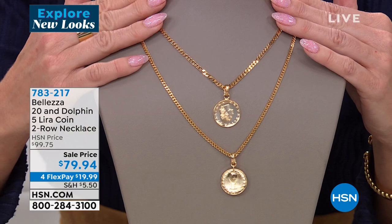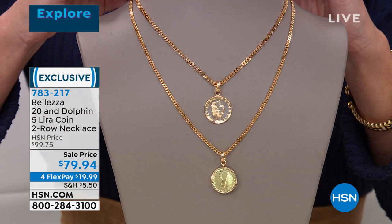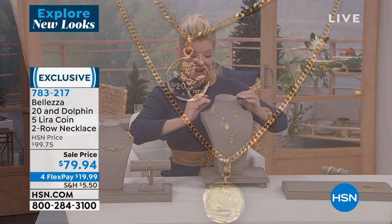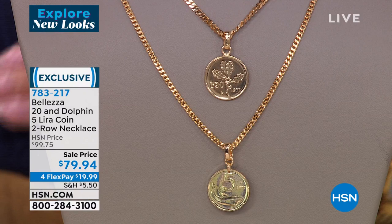We did a little quick preview on this two-piece lira necklace — a two-in-one. Already extremely popular. This is originally $99.75. You're getting two liras and two fabulous chains. One is 16 inches with a full two-inch extender in the back, and one is a little bit longer.